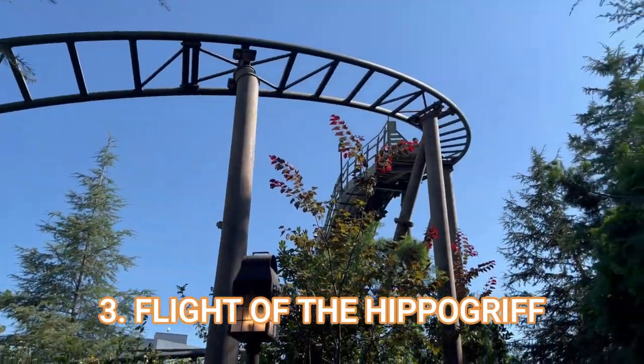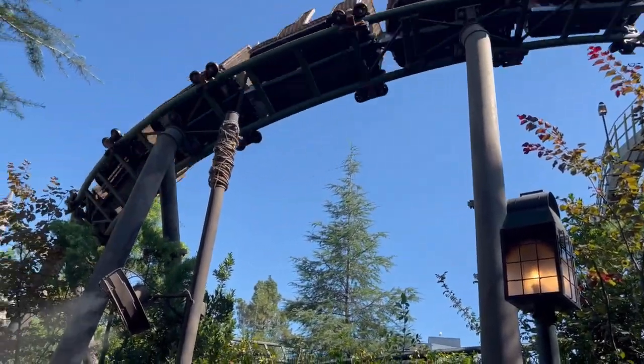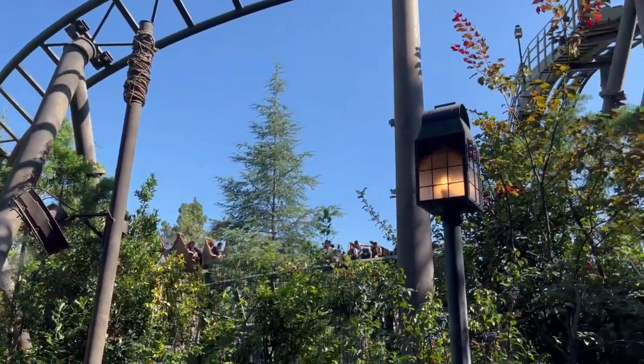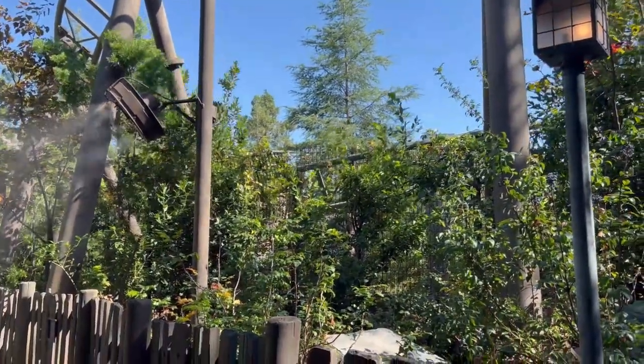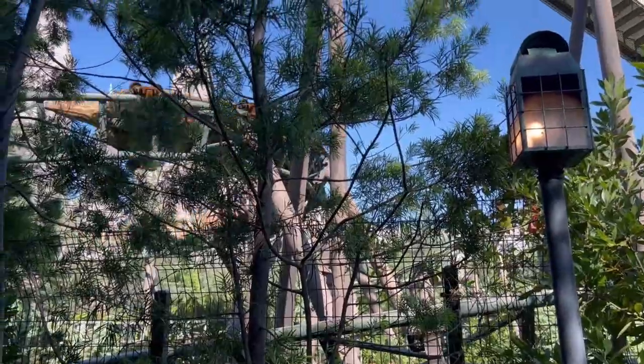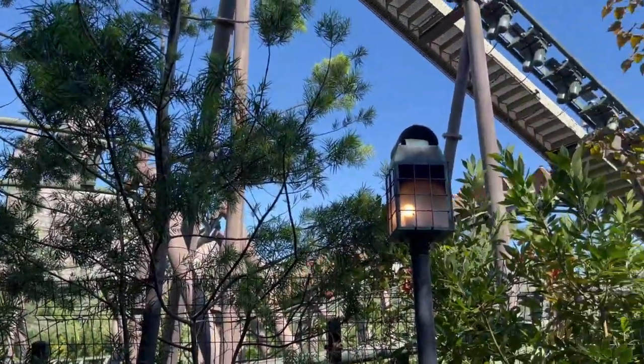We're going to start with number three, which is Flight of the Hippogriff. Flight of the Hippogriff is in the Wizarding World of Harry Potter at Hogsmeade here at Universal Hollywood, and it is not the main attraction. The main attraction is Forbidden Journey, but that is also a slow ride. This ride is a roller coaster — a children's roller coaster — and it goes 29 miles per hour.